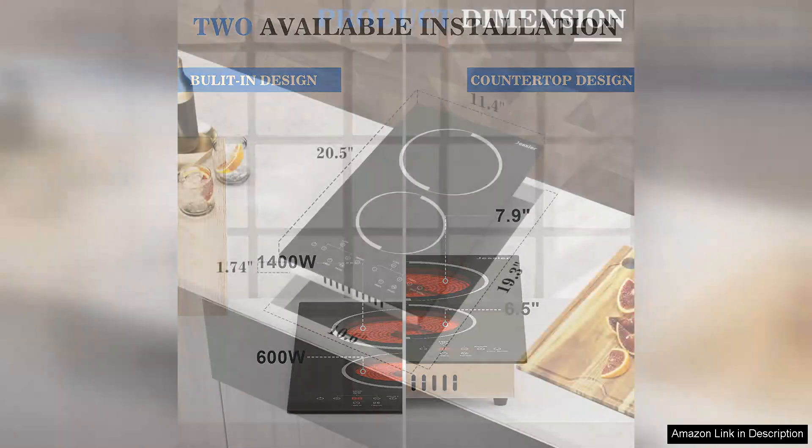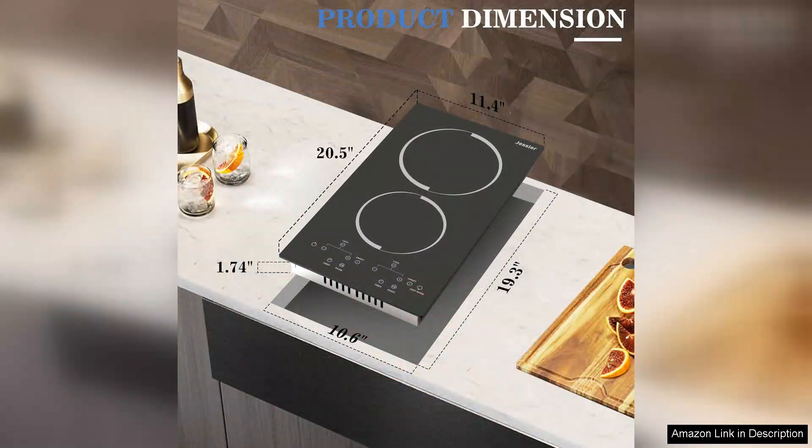However, if you're planning to cook large meals, keep in mind that the size may limit simultaneous cooking with larger pots. Overall, the 12-inch electric cooktop is a fantastic investment for anyone in need of a reliable, stylish and efficient cooking solution.